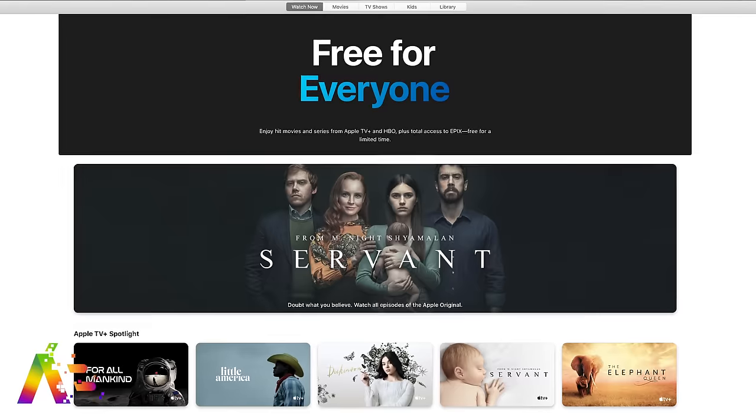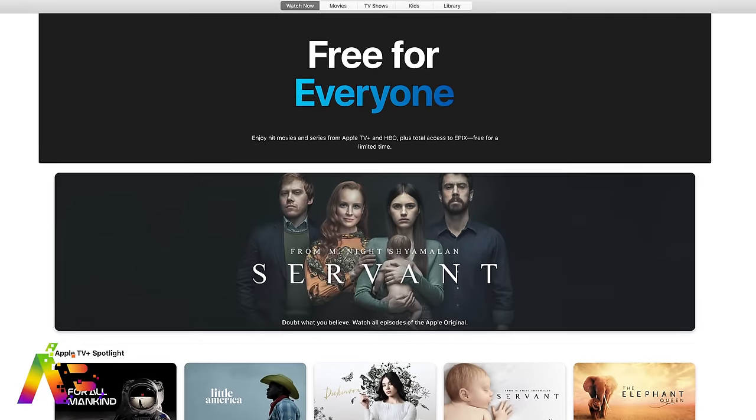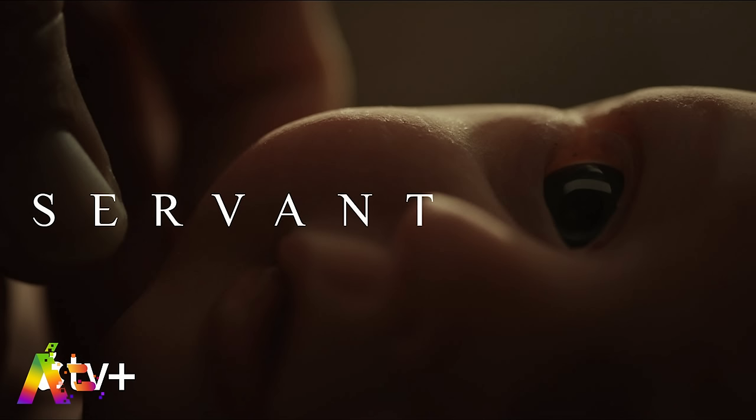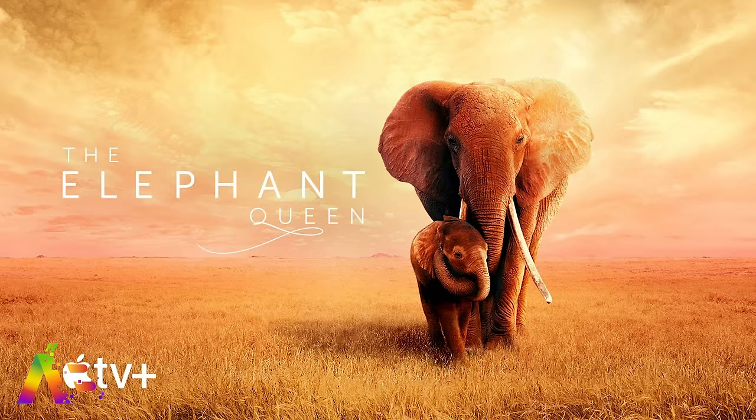The good news is it doesn't look like there will be a notch on the Apple Watch. And since many of us are staying at home during the pandemic, Apple is making several Apple TV Plus shows available to stream for free for a limited time — shows like Dickinson and For All Mankind, as well as Servant, Snoopy in Space, and The Elephant Queen. They are all free. You don't need an Apple subscription — just sign in with your Apple ID.